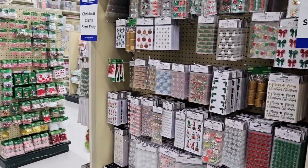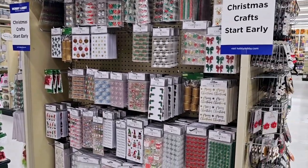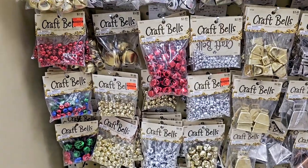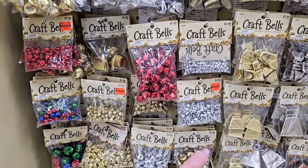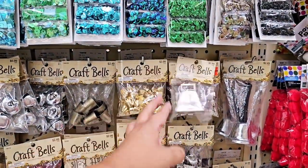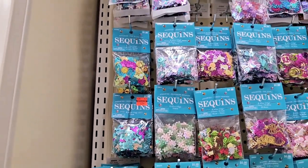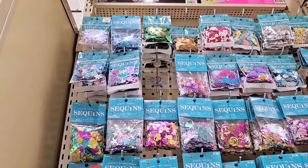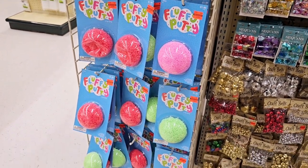Look at all the Christmas — this whole middle aisle is Christmas. I need to go look for the clearance because I still haven't even made it over there yet. They do have bells on clearance — the red is $0.74, gold is $0.50, and silver is $0.74. There are some cowbells for $0.99. These llama sequins are $0.50. If you need any of this puffy stuff, this is only $0.50.